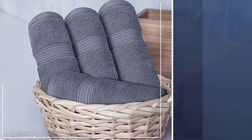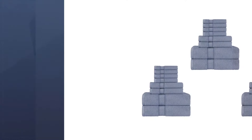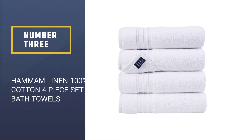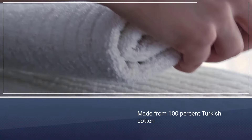This set includes two bath towels of 27 by 54 inches, two hand towels of 16 by 28 inches, and four washcloths of 12 by 12 inches each. Number three: Hammam Linen 100% cotton four-piece set bath towels. Hammam Linen has been making bath linens